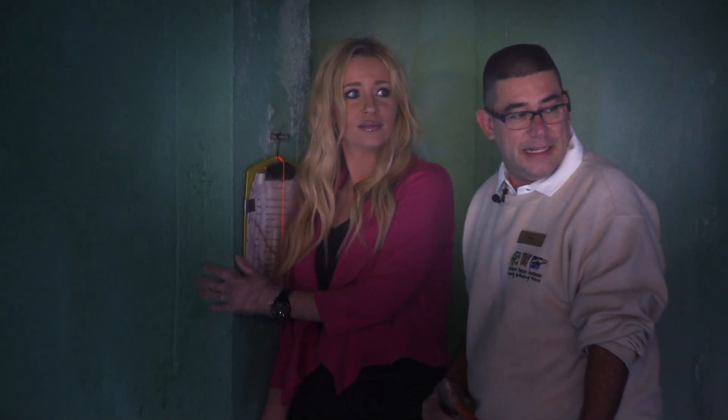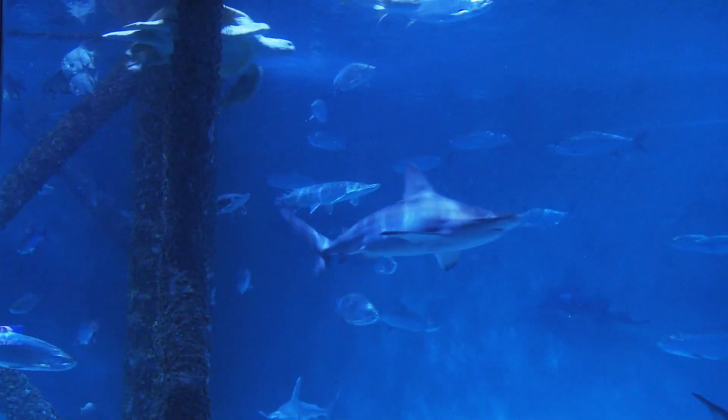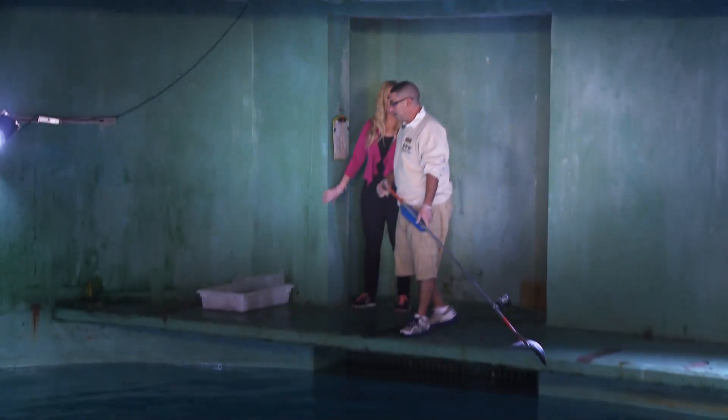What was that? That was a shark? That was a shark, yeah.